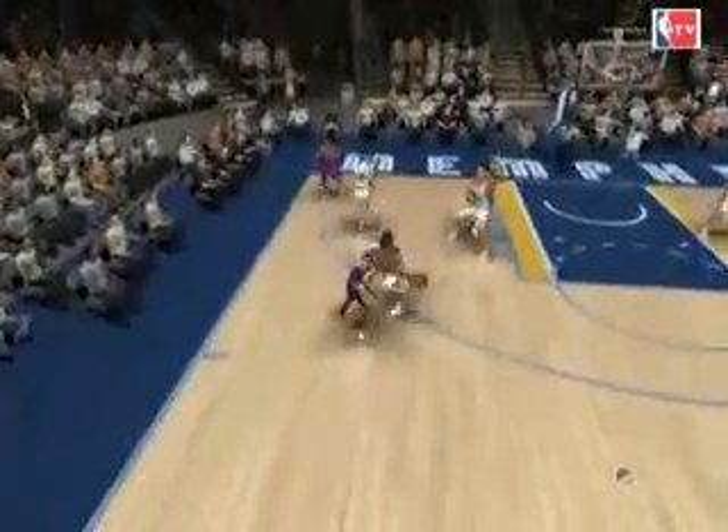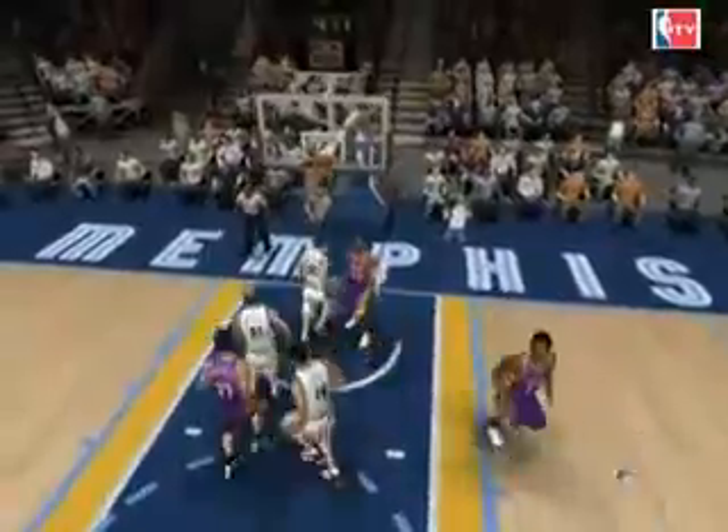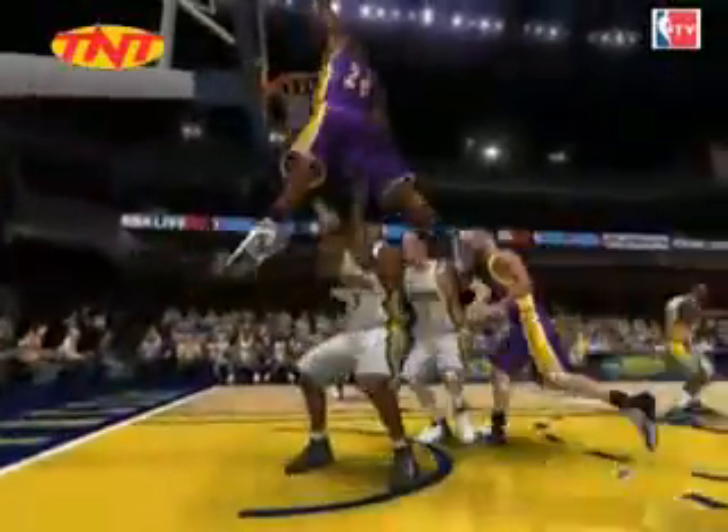Hold him. Bryant trying to find some room, somehow gets it in! Maneuvering through several defenders. That's not right, that's just not fair. Bryant to the basket, it's gone! Oh, what a finish from Bryant!